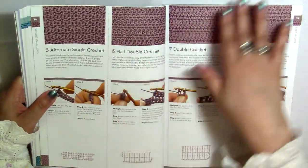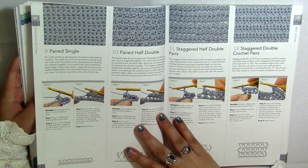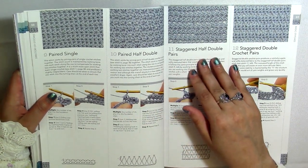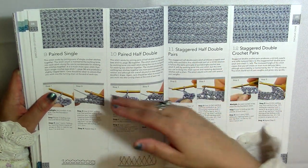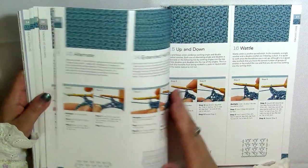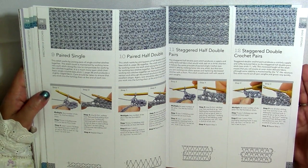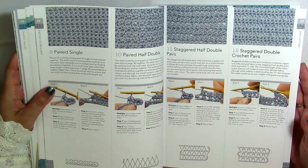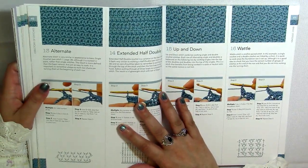We've got all of these very basic stitches: half double, double, treble, staggered half double, paired half double, paired single — these are all just different ways of making the same stitch but placing them in different places and using loops in different ways. These are very important for a beginner because they give more creative ease with how to plan projects, especially if a beginner is interested in design.